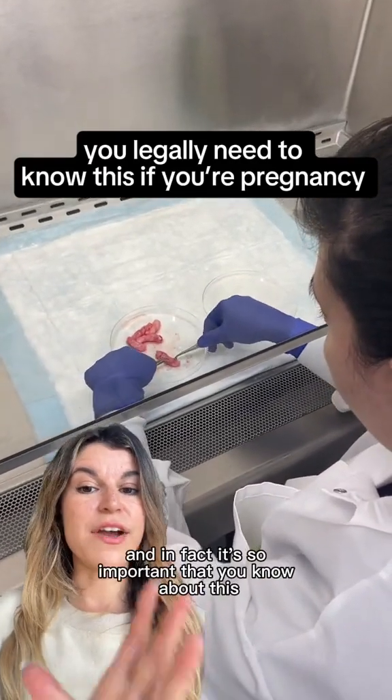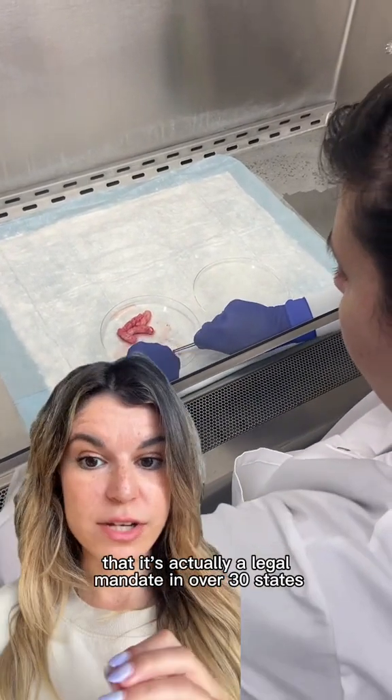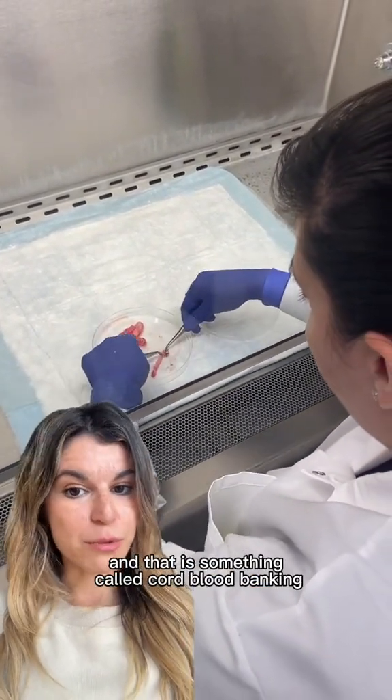If you're currently pregnant, you need to know about this. In fact, it's so important that it's actually a legal mandate in over 30 states that your OB-GYN tells you about this when you're pregnant — and that is something called cord blood banking.